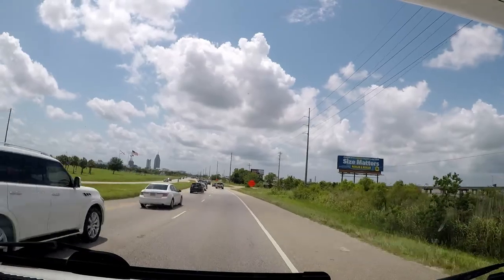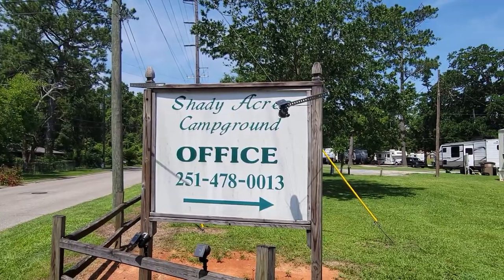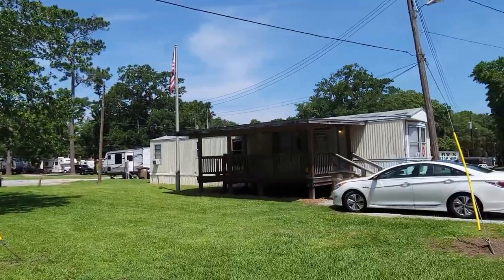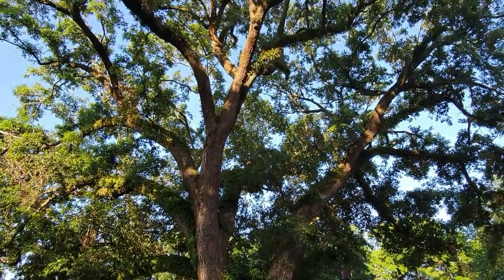All right. So the next stop on our road trip was Mobile, Alabama. We grabbed a campsite at Shady Acres Campground, about 20 minutes outside downtown Mobile.